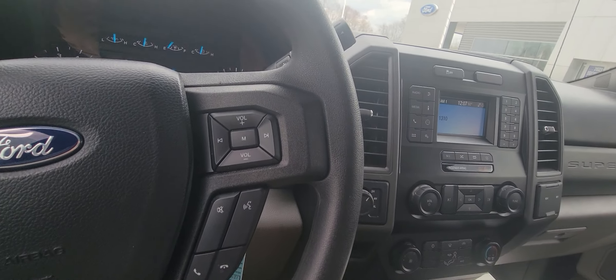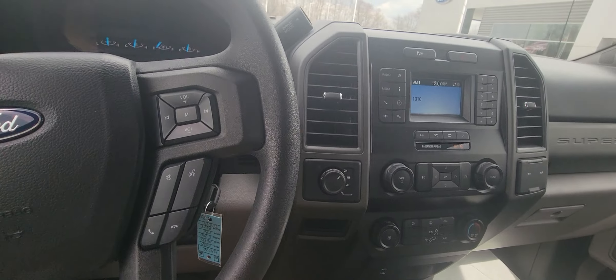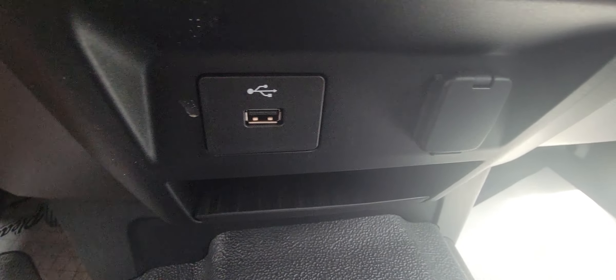Four wheel drive does work. Heat, air conditioning — that all works. Does have hands free.